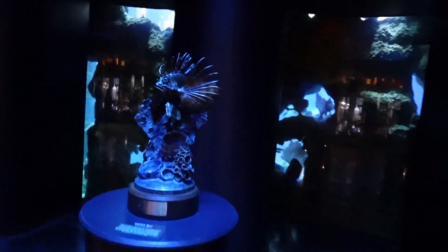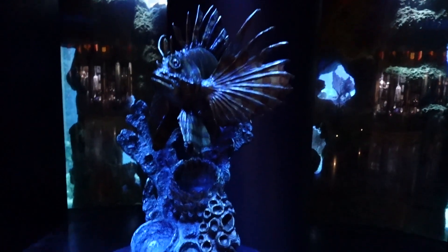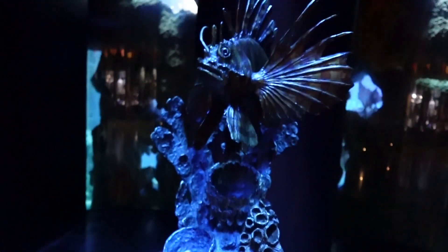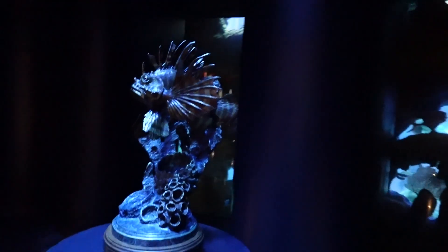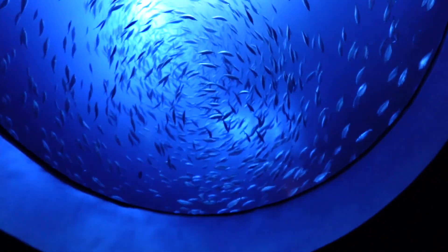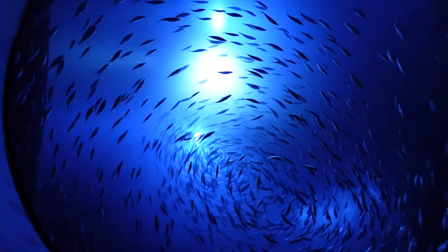They do have this random lionfish statue. Why didn't they put this by the lionfish tank? It says it's a lionfish reef and it's a statue of a lionfish — I would have thought they'd put this by the lionfish tank. Here we go: in three, two, one...